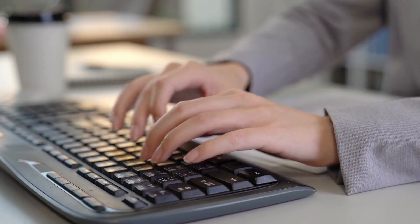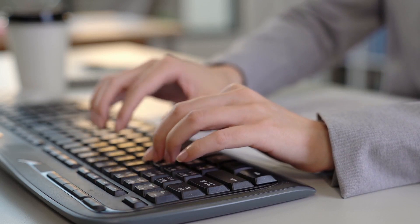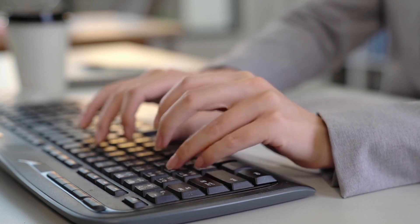What's up XL fans? If you're like me, then you know how much time we spend on spreadsheets. And nothing can be more frustrating than a keyboard that doesn't keep up with your pace. That's why I'm excited to share with you my top picks for the best keyboards for Excel. I've got 5 great options, so let's take a look at what these keyboards can do.